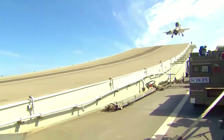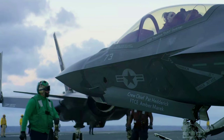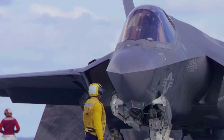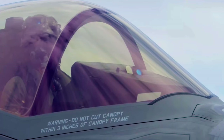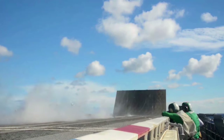The F-35C brings stealth capability to the U.S. carrier flight deck for the first time in naval aviation history. Along with advanced sensors, supersonic speed, weapons capacity, and superior range, the F-35C is the most advanced fighter ever to be put to sea — an indispensable asset for ensuring air dominance in maritime combat.